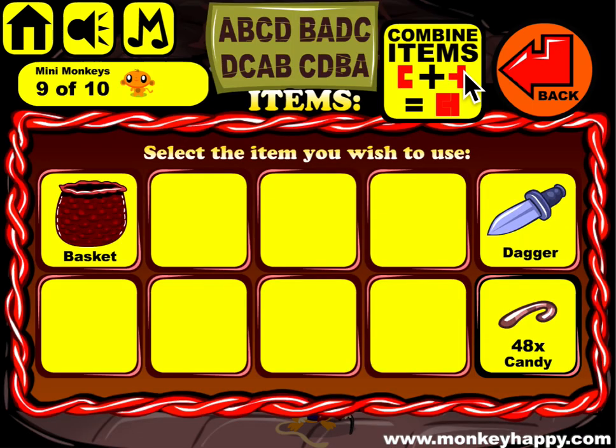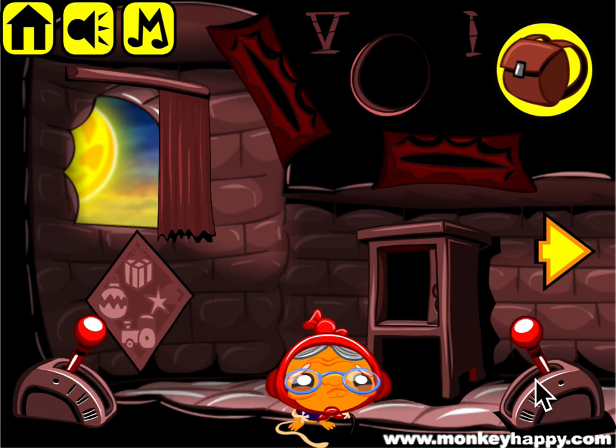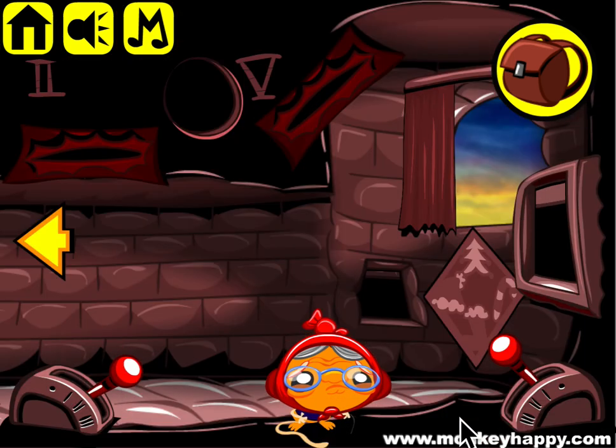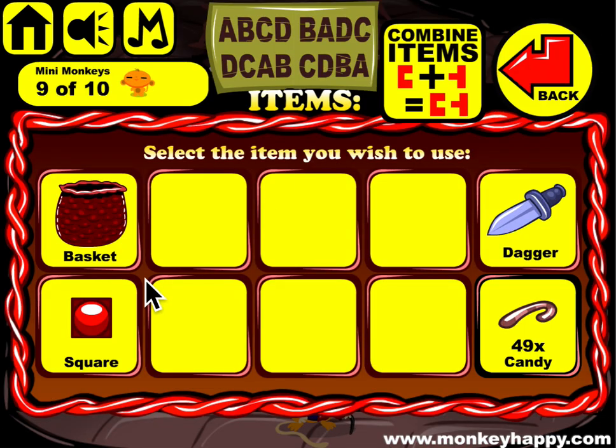Then we've got here: 0, 1, 3, 2. And finally this lot: C, D, B, A, which is 1, 0, 2, 3.